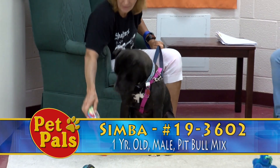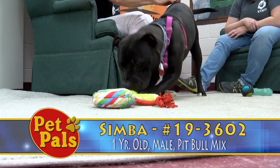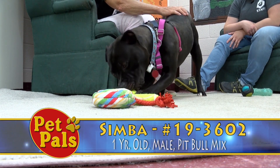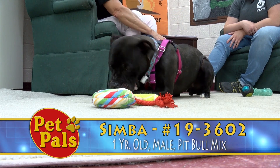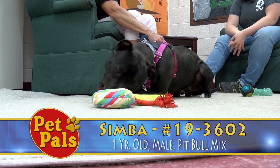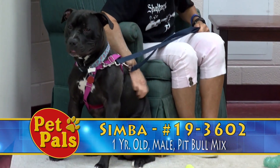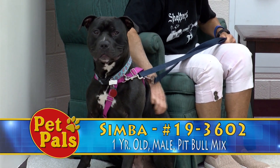He needs work with housebreaking and leash walking — he's a little difficult to walk, he pulls, he jumps. He can be a little grabby with his toys; he might not understand that you have the toy in your hand and goes for it and accidentally gets your hand. That's another reason to keep kids a little older in the house. But if you're looking to add an energetic pit bull to your home, come in and visit Simba — just be sure you're reading his entire profile.